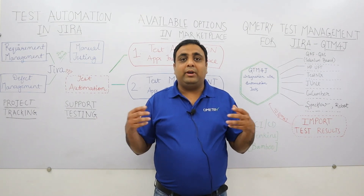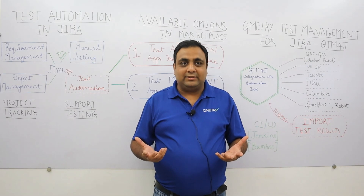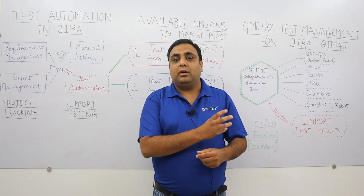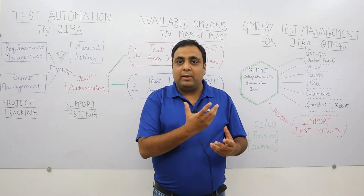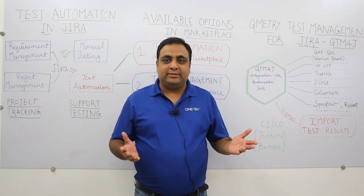If the summary of the manual test case and the automation test case do not match at all, Qmetry understands that such a manual test case does not exist and will automatically create a new test case with the label 'automated' and use it for your execution.